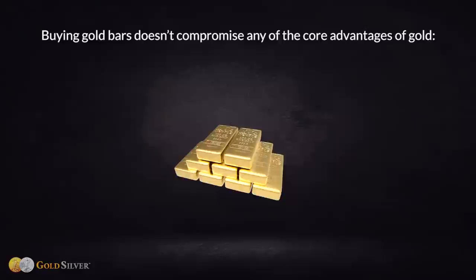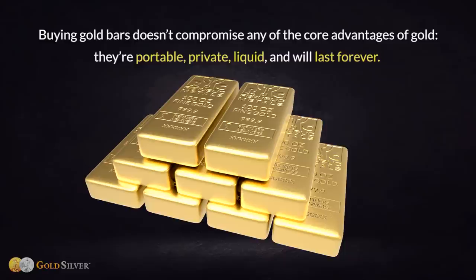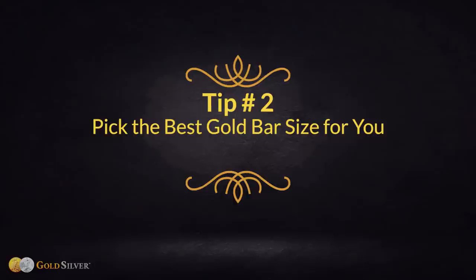Buying gold bars doesn't compromise any of the core advantages of gold. They're portable, private, liquid, and will last forever.